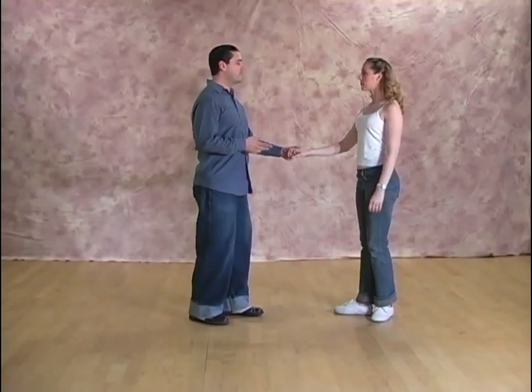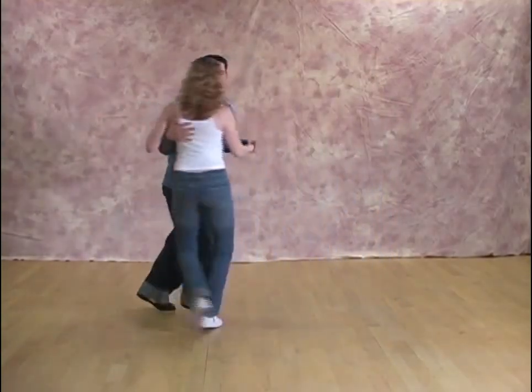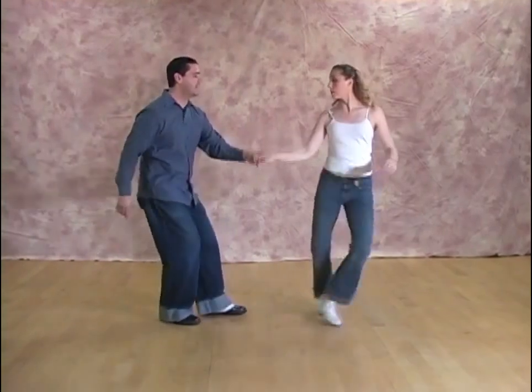We're going to be talking about the delayed three and four in my swing out. We're going to start off with a seven and eight. One, two, a three, four, five, six, seven and eight. So again, we've got six, seven and eight.